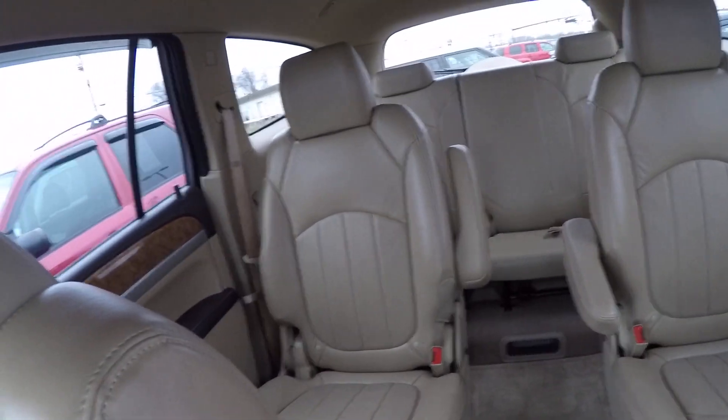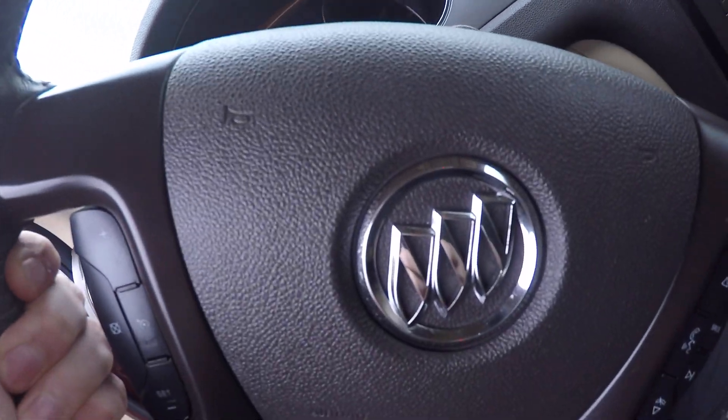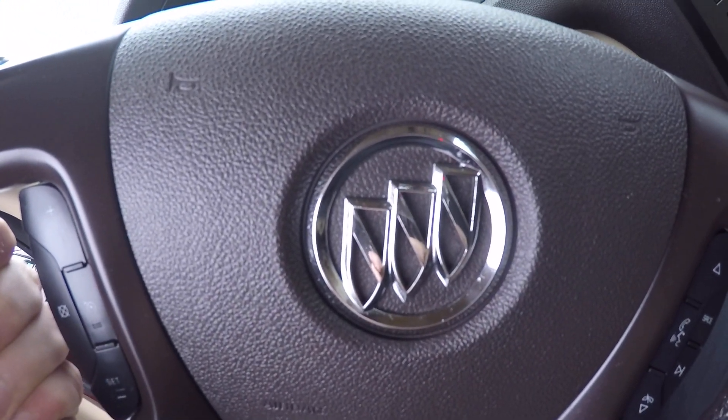Again, this is a 2011 Buick Enclave CXL. Come see me, Zach Smith, at Paul Sherry. Check us out on the web at SherryChryster.com.